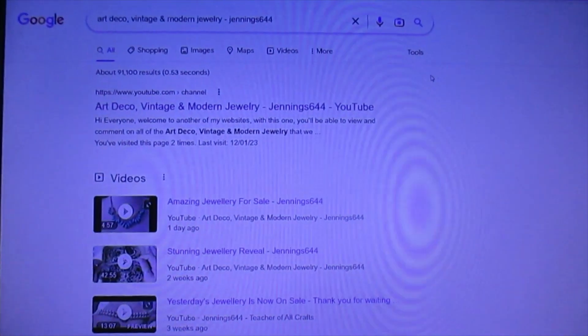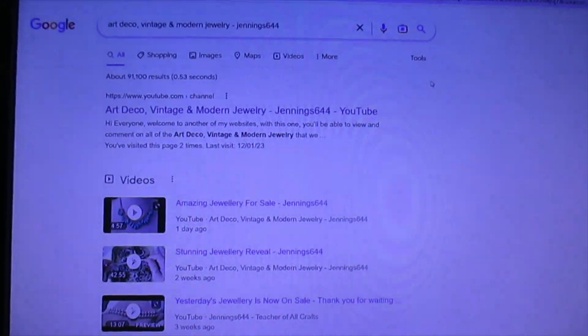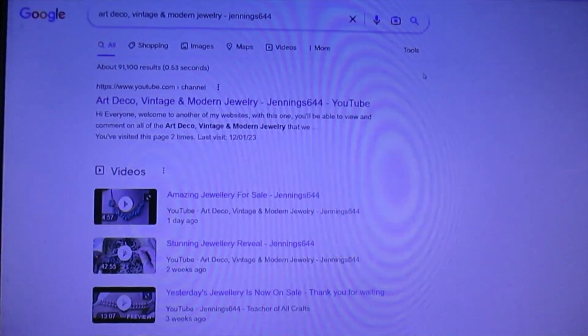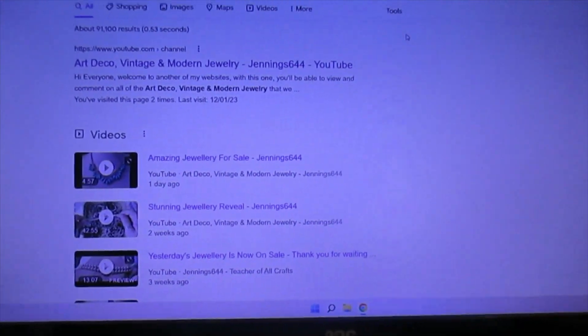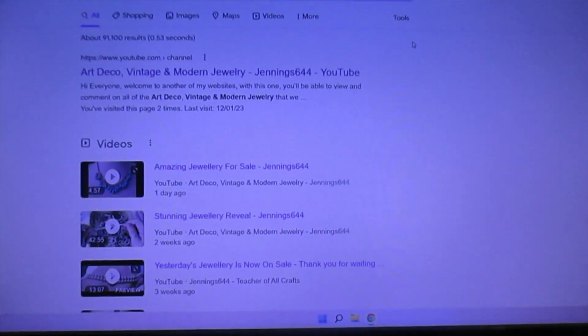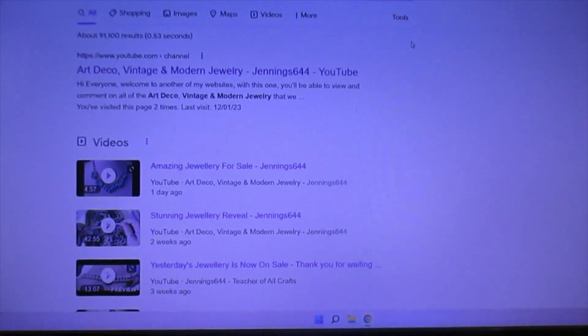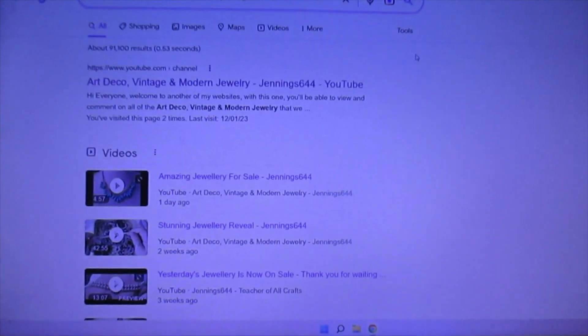So, what I've decided to do to help people out — as we have a channel called Art Deco Vintage and Modern Jewelry Reveal — why not open a shop to go with that particular website? So I've done that and I've started another Wix shop. So we have two Wix shops now.